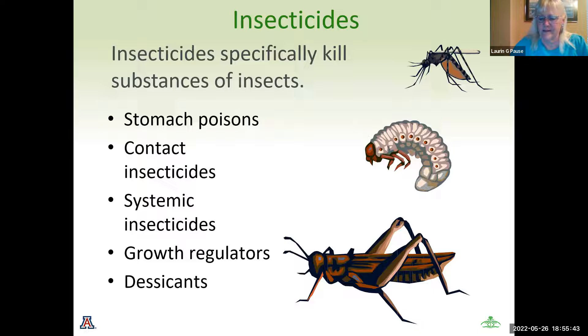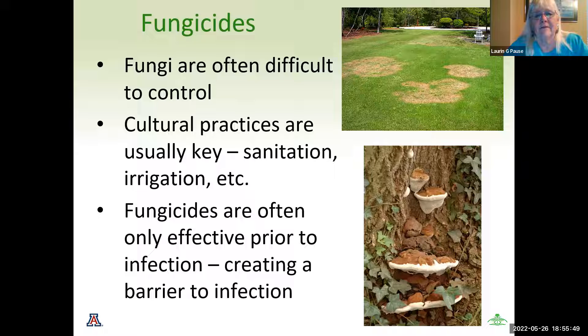We also have fungicides — and again, '-cide' means kill, so we're killing fungi. Fungi is probably the most difficult thing to control. Cultural practices are usually key, such as sanitation and irrigation. We have examples of fungi in the grass and fungi on a tree. Fungicides are only effective typically prior to infection — so you want to create a barrier to the infection as much as trying to treat it. In the cases you see in these pictures, it's pretty much out of control, and they may lose those portions of the infected area and have to replace them eventually.